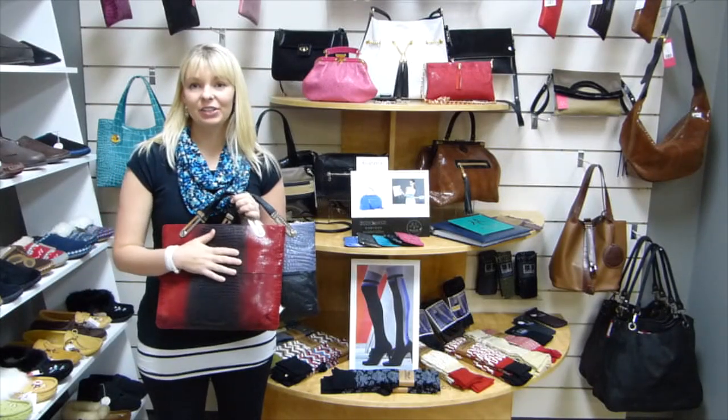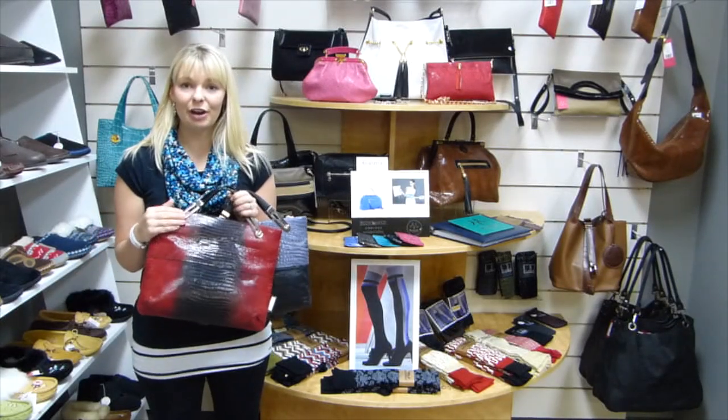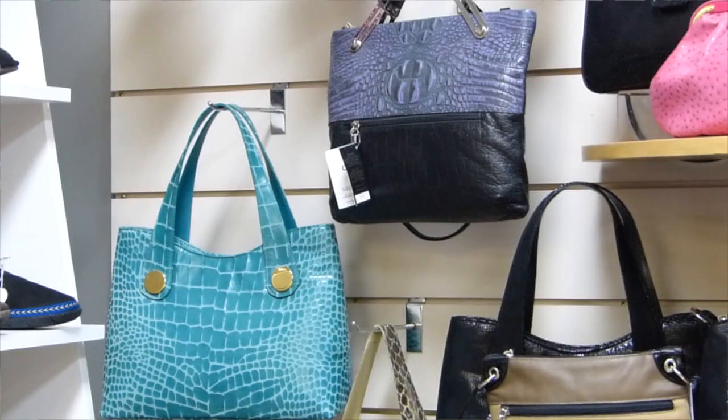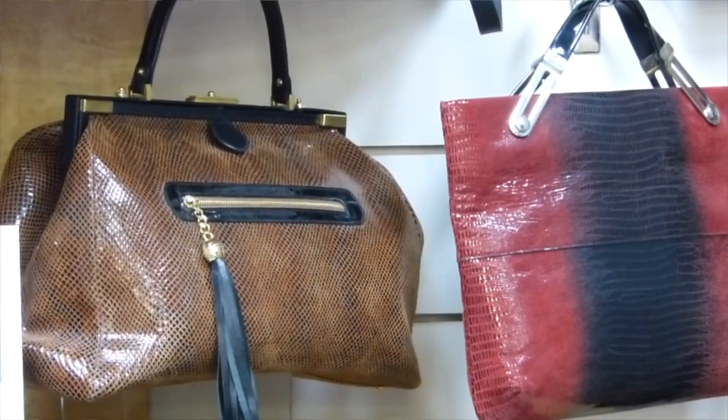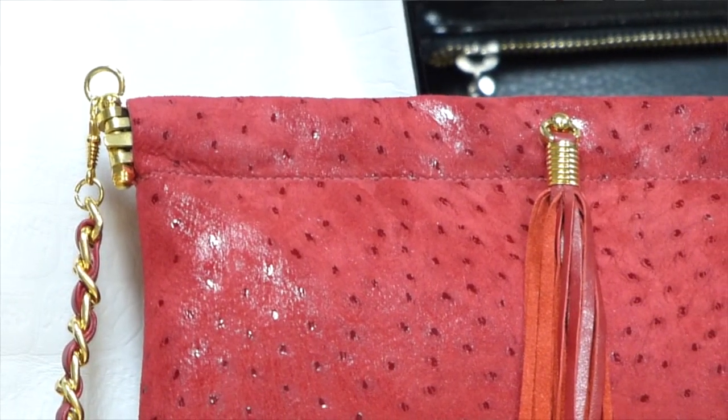These bags are all Miss Mac. She's a Canadian designer out of Montreal. Everything is custom made. You can choose which bag you like, what colour, what print, right down to whether you want silver or gold detail.